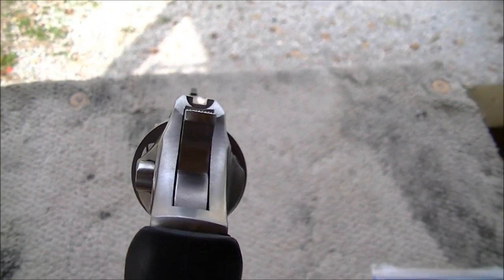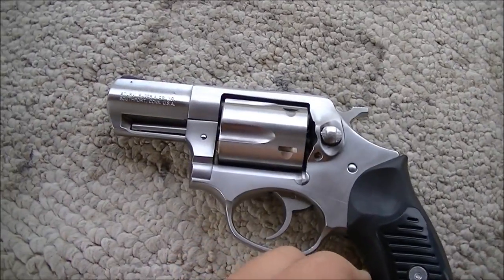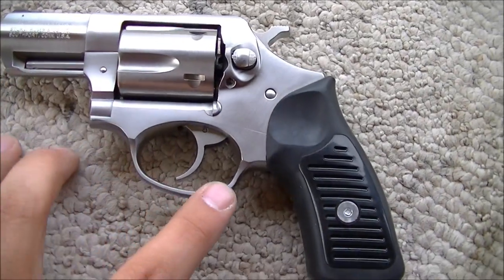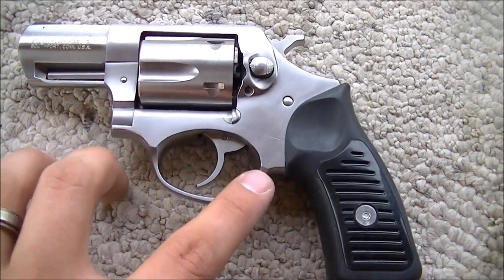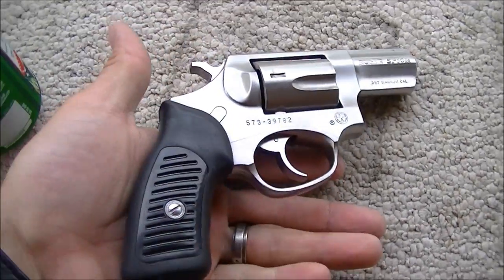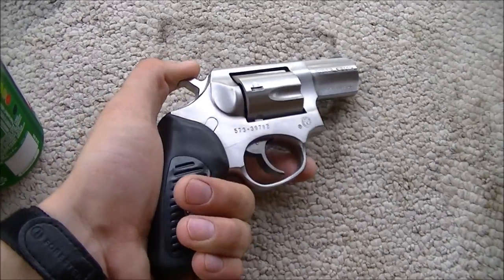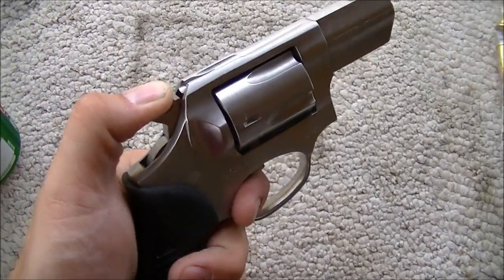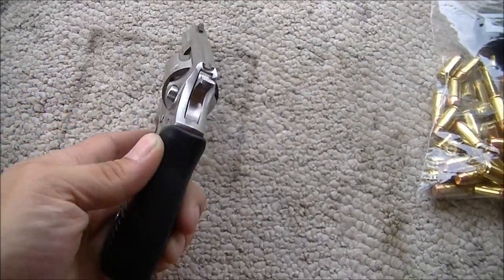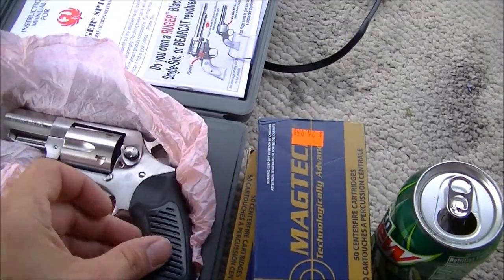Some people have trouble with the sights — my wife's had a little trouble with it. We've shot it a couple of times. This is going to be my bedside gun. I do have a 40 caliber beside the bed also, but the wife needs something a little easier — no worry about jamming, no tap-rack-bang. All she's got to do with this bad boy is pull the trigger — bang. So yeah, Ruger SP 101.